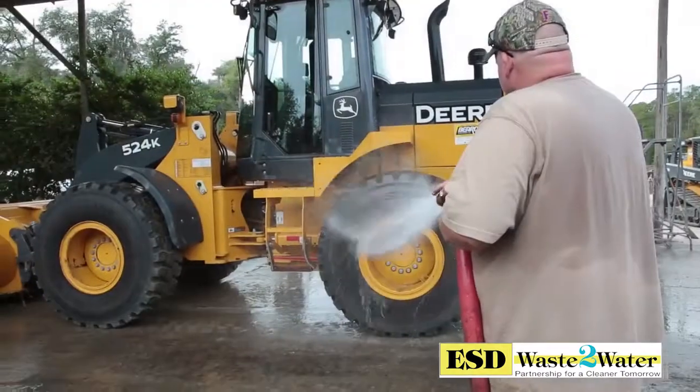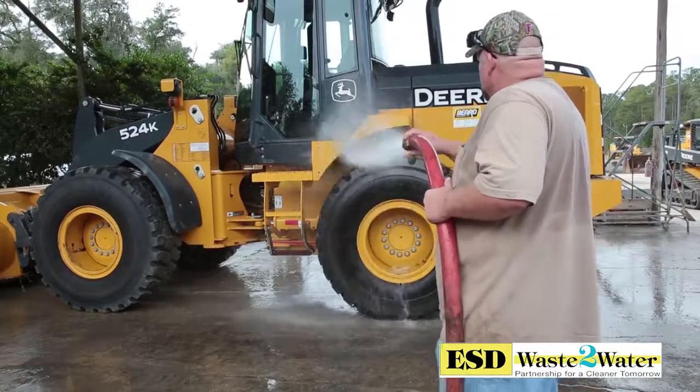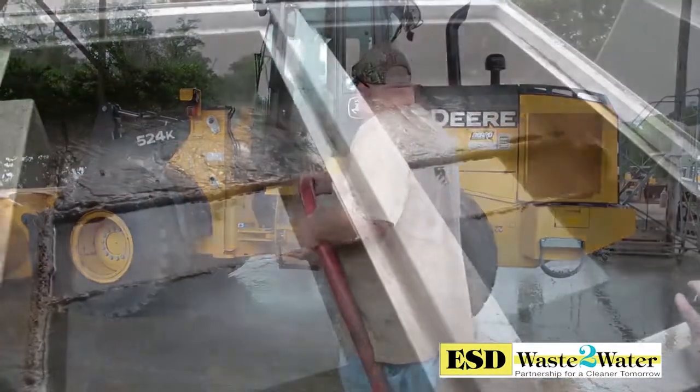The remaining gray water can either then pass through an optional high-volume wash water cannon system that produces 80 gallons per minute at 50 PSI, or continue to be processed through a biological wash water treatment system.